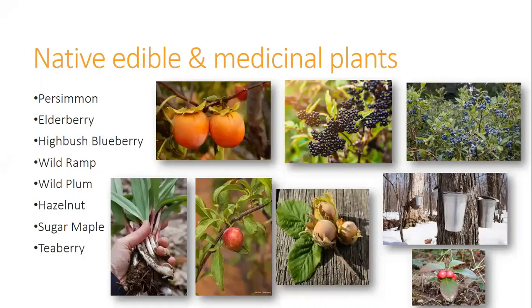There are also edible and medicinal plants. If you're not as into providing wildlife habitat or attracting pollinators, you can look at these plants as a means of collecting your own food. Persimmons are a favorite of many people, and you can raise your own elderberries, blueberries, wild plums, or hazelnuts. Tea berries were out and about this time of year. Sugar maples provide opportunities for people to harvest their own food. That could be another benefit if you're thinking about doing a forest garden.